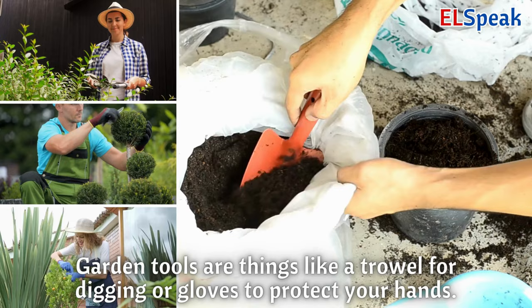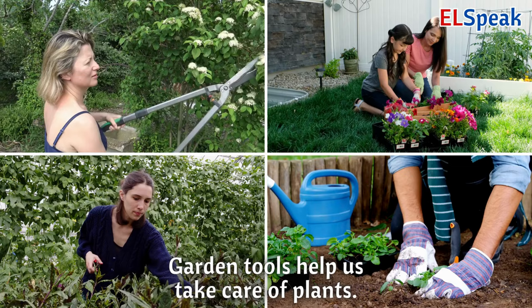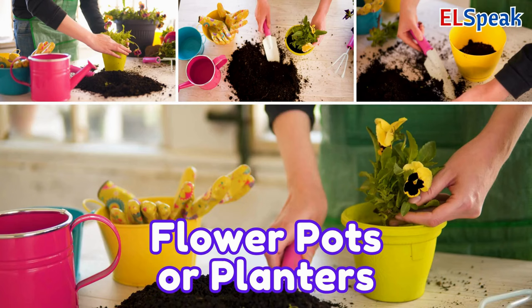Garden tools. Garden tools are things like a trowel for digging or gloves to protect your hands. A pruner helps cut plants neatly. Garden tools help us take care of plants.